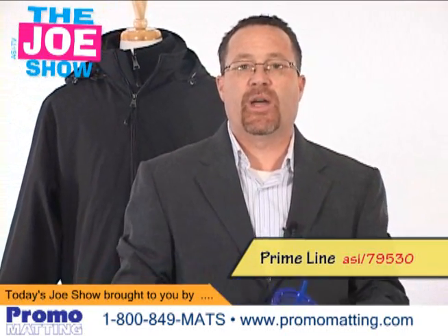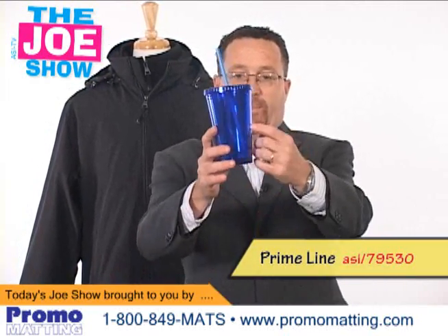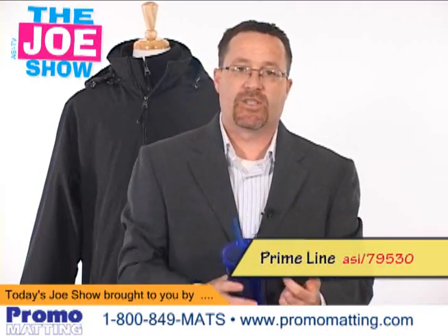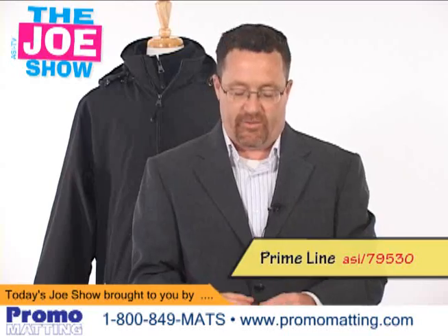This is great for any type of outdoor events you have coming up. Maybe you still have clients who have a company picnic coming up, and they're looking for something to give all the employees. Why not put the company picnic logo on here? They can get this filled with either iced tea, water, or lemonade, and then when they're done, they can take it home after the event and use it around their own house, in their backyard, on their patio, or by the pool.